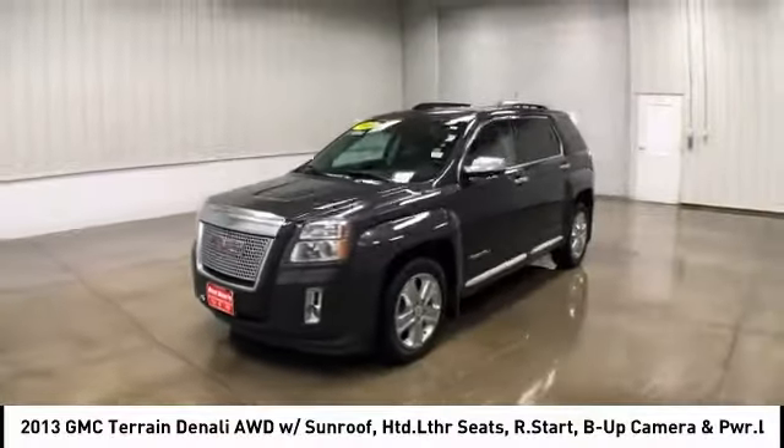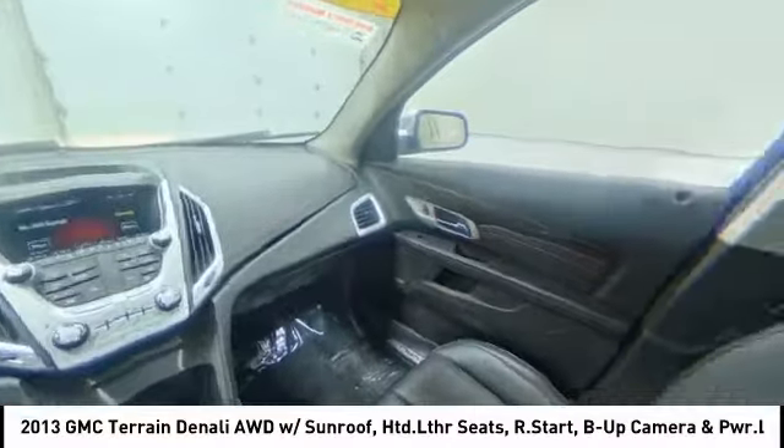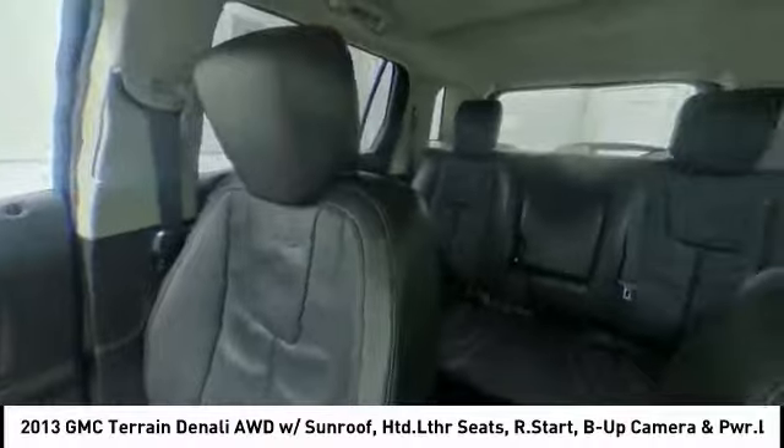An EPA-estimated 32 highway miles per gallon is not bad either, and is priced below $15,000. This vehicle has less than 100,000 miles.